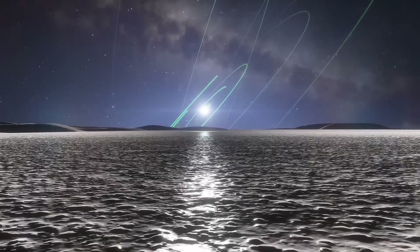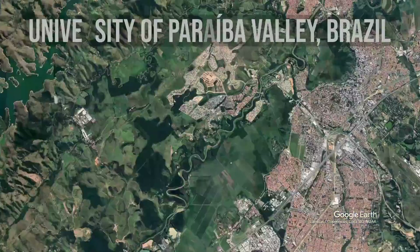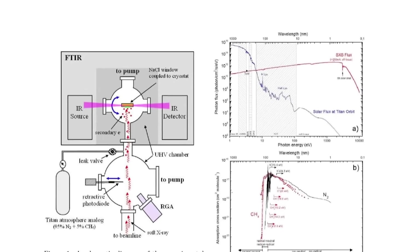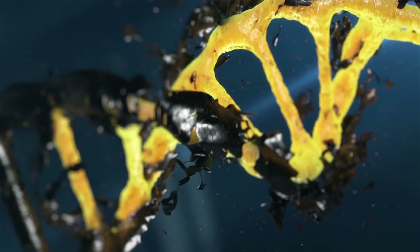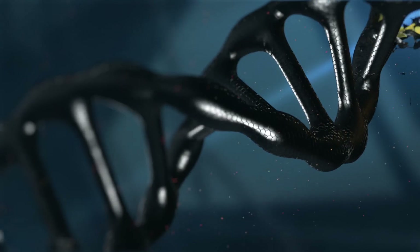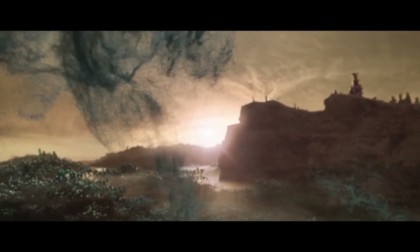Some scholars call tholins the chemical precursors of life. In 2009, a group of scientists led by professor of astrochemistry Sergio Pilling from the University of Paraíba Valley in Brazil published results showing that when tholins were irradiated with x-rays, the researchers received adenine — one of the constituent elements of DNA. Just imagine: if Pluto had a suitable temperature, we'd find life there.